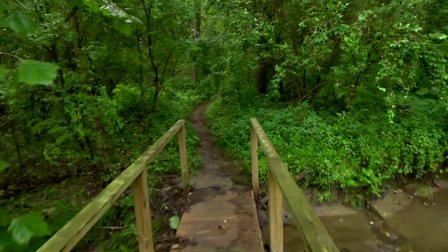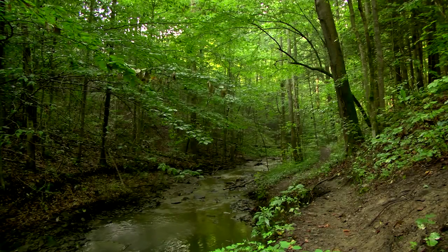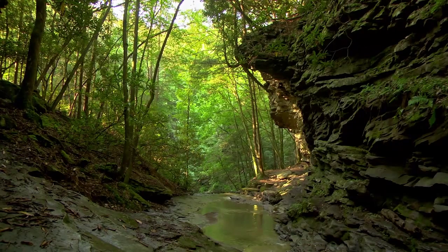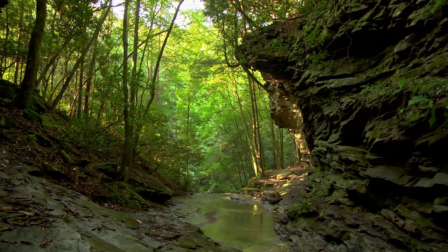The trail begins by following Center Creek through the forest and descending down a narrow draw. You will soon come to some amazing overhangs and rock formations, which is where you'll have to decide where it is best to cross the creek. Be especially careful here — the rocks are wet and extremely slippery.